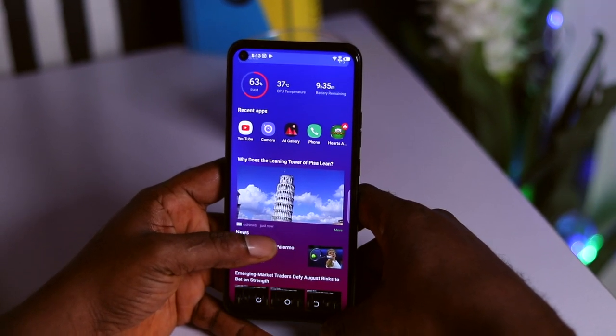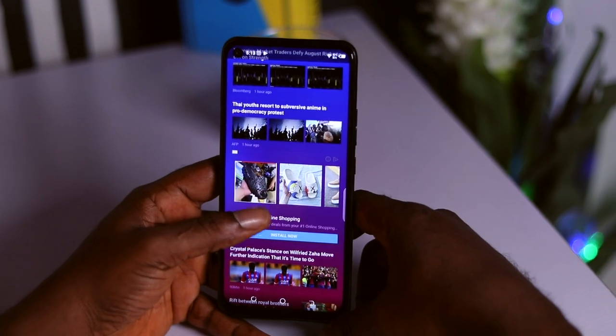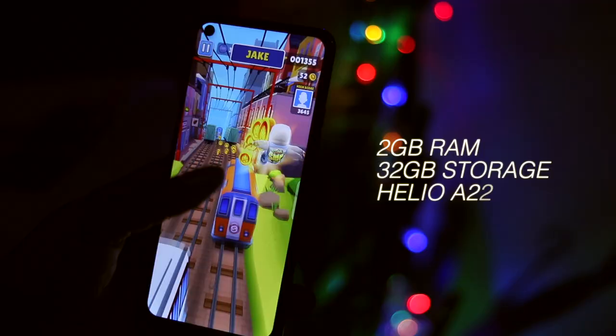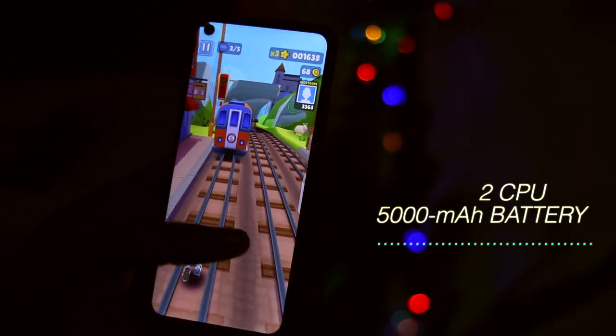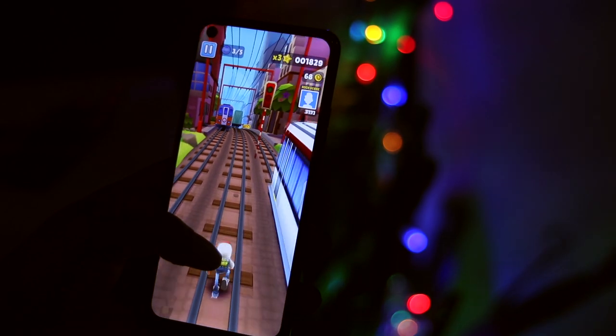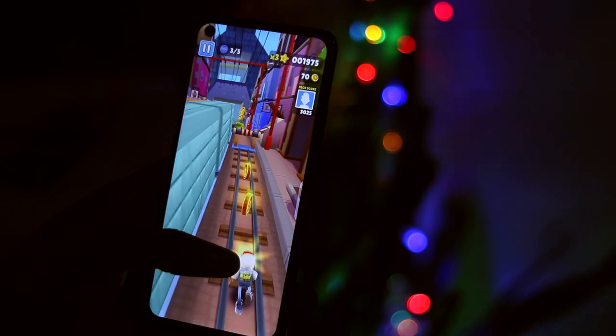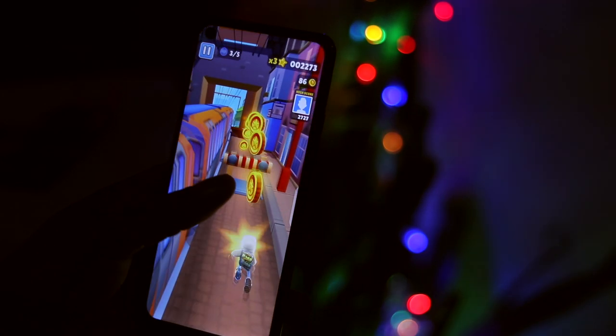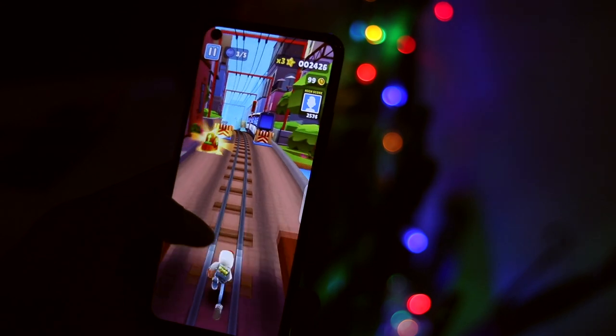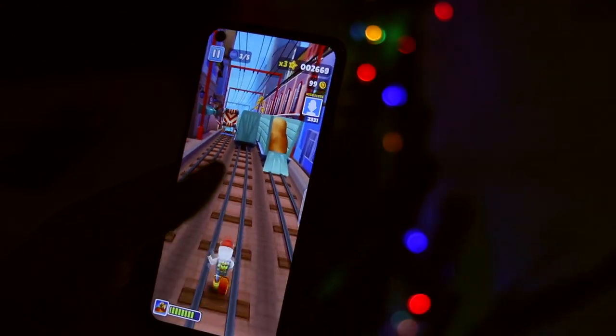Moving on to performance — this is not a powerhouse. The Tecno Spark 5 can be a little laggy most of the time, which is expected especially when you consider the chipset it comes with and the small amount of memory. It is 2GB of RAM paired with a Helio A22 CPU, which is a low-end MediaTek CPU. For daily tasks like web browsing, emailing, phone calls, social media apps, and some light gaming, the Tecno Spark 5 performs very well, which I believe is the original intended purpose for this device. On the storage side, it comes with 32GB of internal storage, which is decent, and you can also expand it with an external SD card.